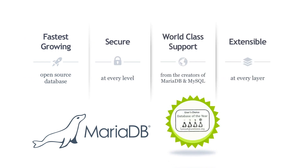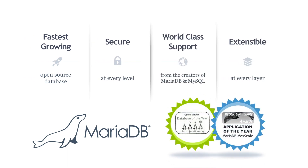Key requirements that drive selection of MariaDB are security, world-class support, and a modern, unique architecture, which is extensible at every layer so users and the community can extend functionality to meet unique needs.